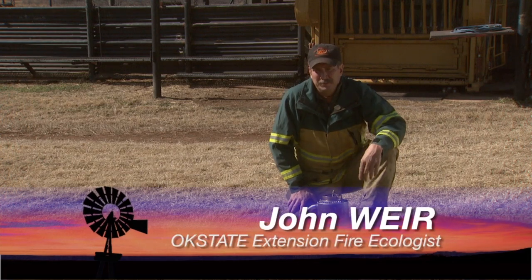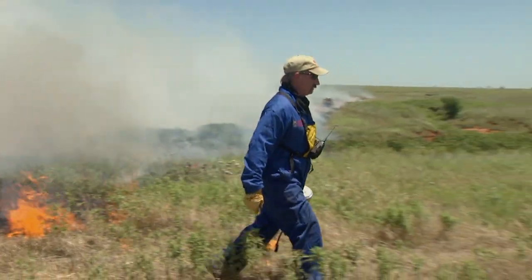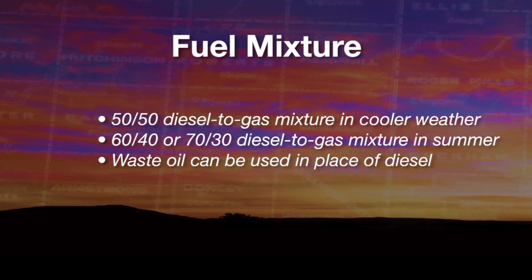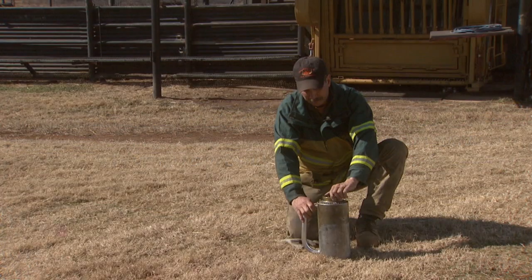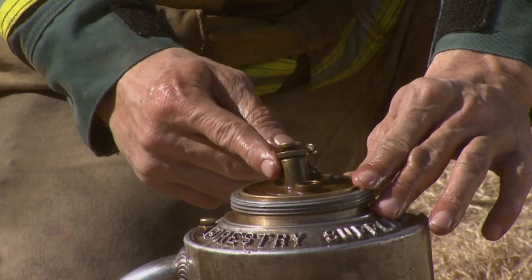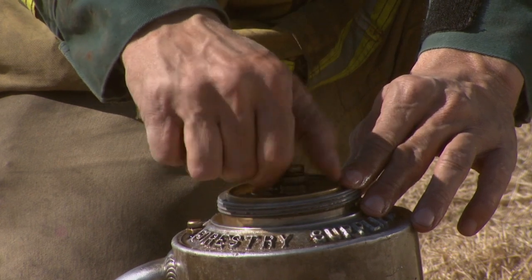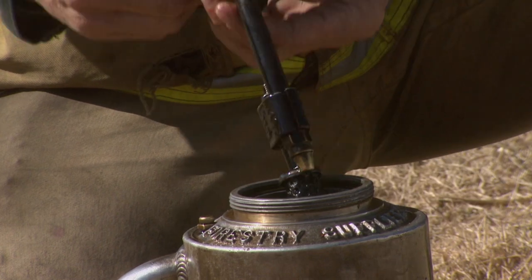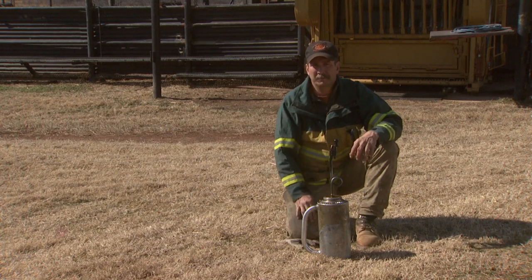A drip torch is one of the most essential tools we have for lighting a prescribed burn. It's just an aluminum container that holds about a gallon and a half of fuel — a mixture of gasoline and diesel. To set it up, undo the lock ring on top, set it down, and take off the spout knob, placing it in the spot next to it to keep it from getting loose. Then pull it out and flip it straight over — you'll notice the curly Q in the spout, and you want the curly Q facing away from the handle.